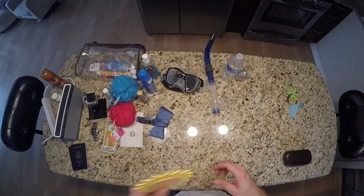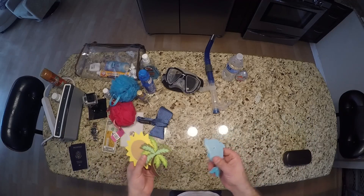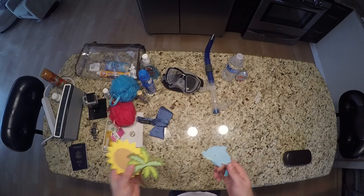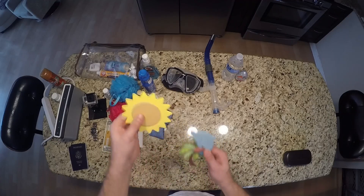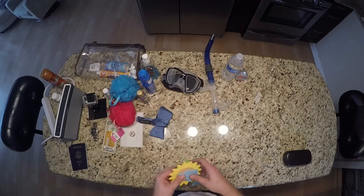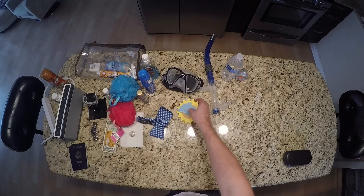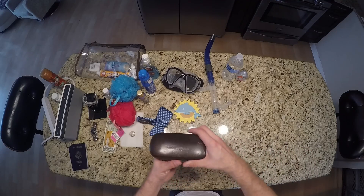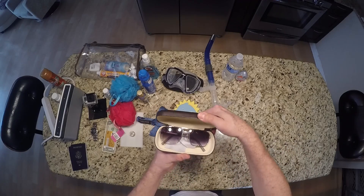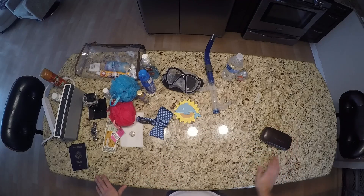We recently started decorating our cabin door — it's so much fun and helps us find our room faster. We just put things on the door and personalize it. I've seen people put up pictures and chalkboards so they can write messages to the people in the room. And of course, don't forget your sunglasses — you've got to have your sunglasses.